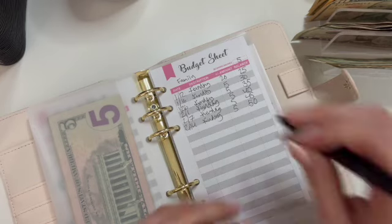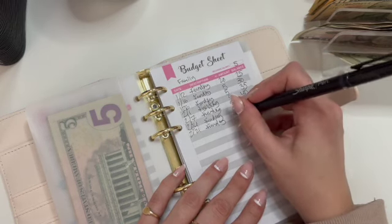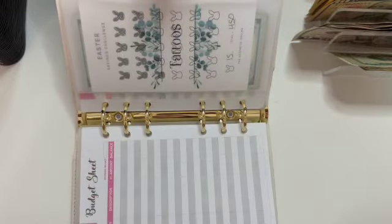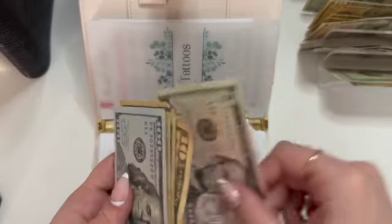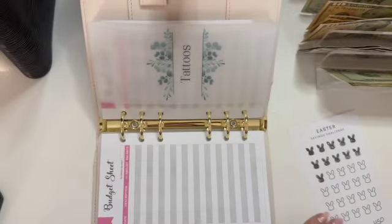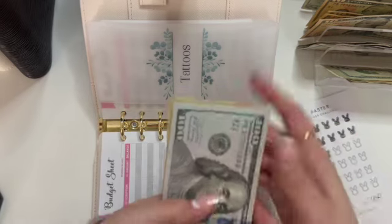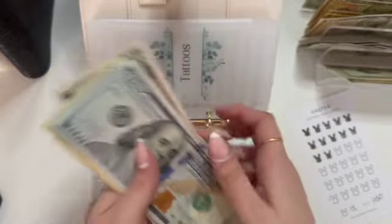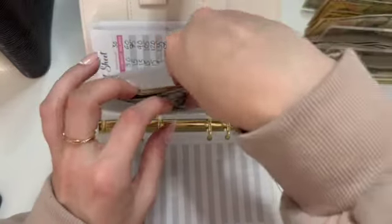Tattoos is getting its usual $15. A lot of usual numbers because this is just my average paycheck. We can color in a bunny because we did our $15 — that's what each of these bunnies are. Tattoos now has $100, $120, $130, $140, $150, $165, $175, $180. $180 in tattoos — that's exciting. We're like halfway to a new tattoo!